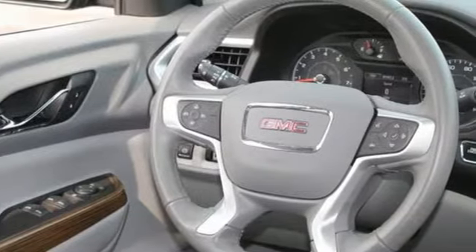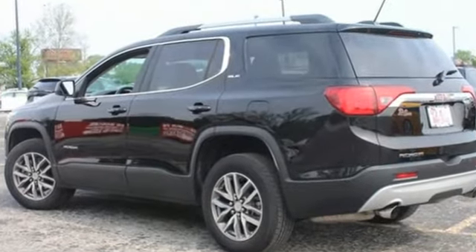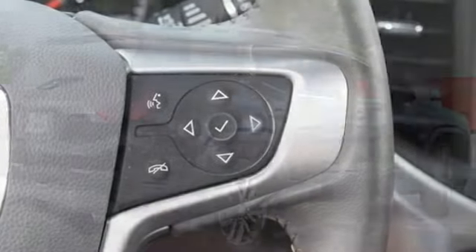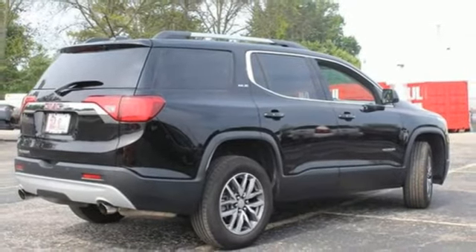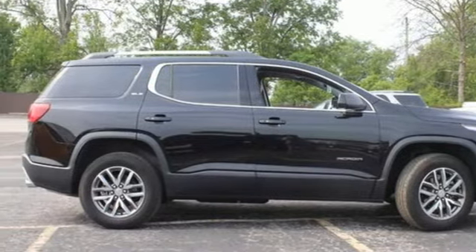Automatic transmission, dual zone climate control, streaming audio, rear parking sensors, front heated bucket seats, Wi-Fi hotspot, external memory control, active grill shutters, remote engine start, and V6 engine. Take it for a test drive today.